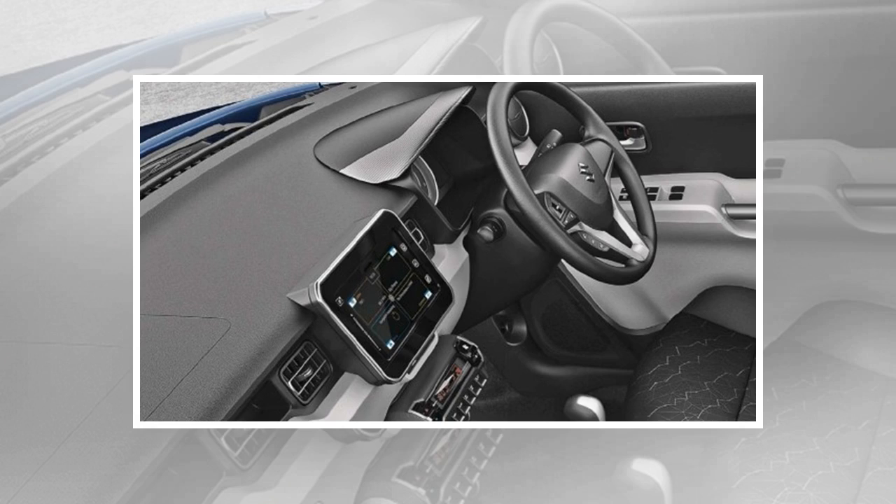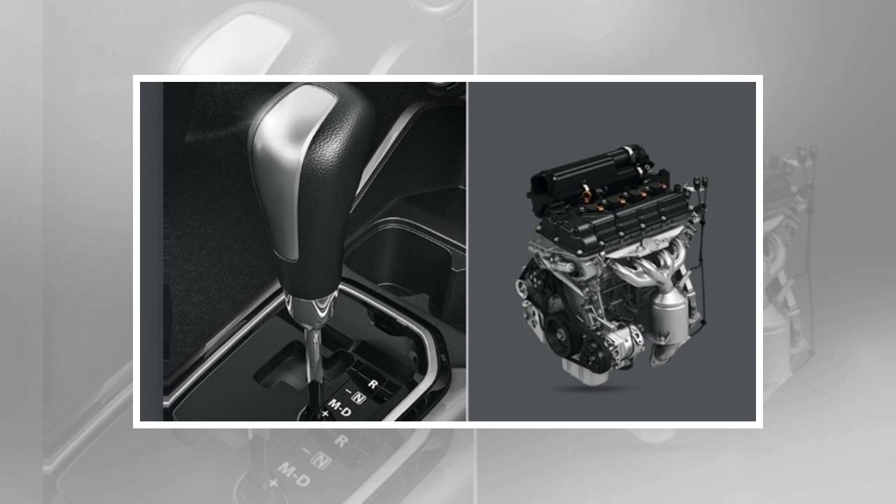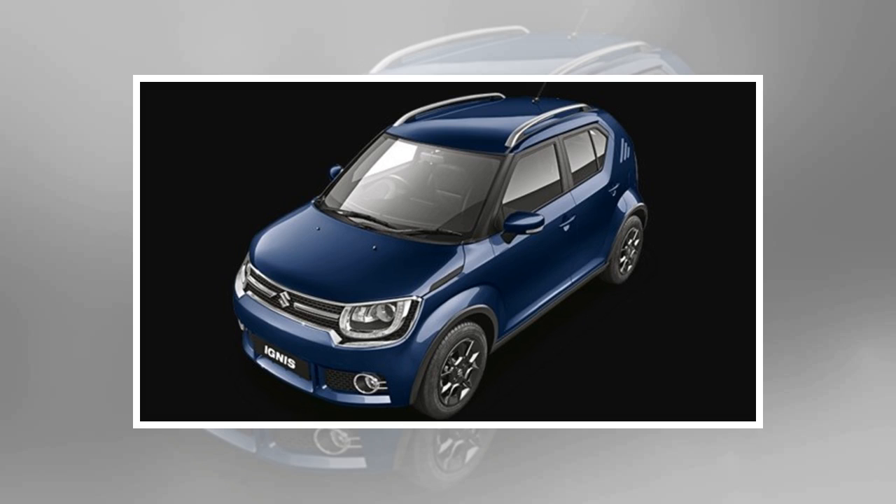However, now there are 9 exterior body color options in all. The tinsel blue and uptown red colors can be had with a roof in midnight black. Customers opting for the tinsel blue body color can also get the roof done in arctic white.